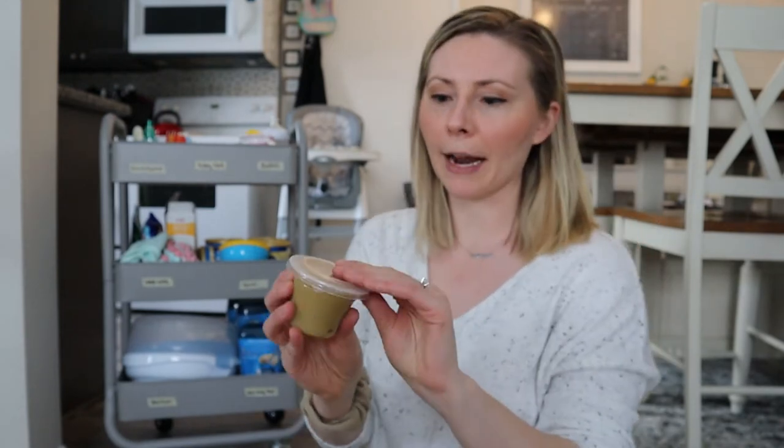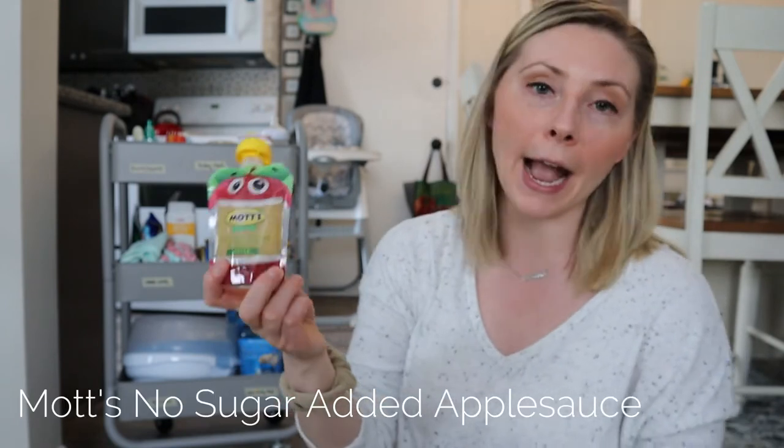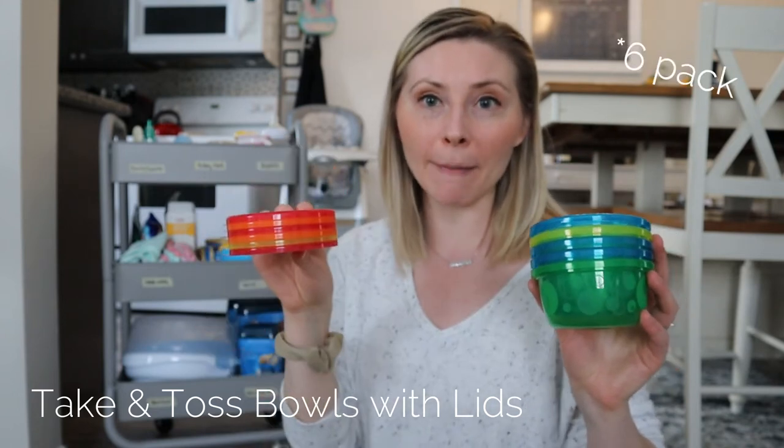This one also has a lid — it's Meijer store brand, so I like it for storage purposes as well. We also have some squeeze pouches on hand, which have been fun for Gianna to try. She was confused at first but we're getting the hang of it — I just have the Mott's no-sugar-added applesauce here, basically just apples and water. It's a great way to make feeding time more fun. For bowls, I really like these take-and-toss bowls — they came in a set of five with lids from Amazon. They're a great cute little size and I like that they come with a lid, so you're able to store unused baby food without any spills in the refrigerator.